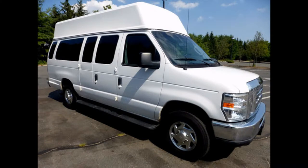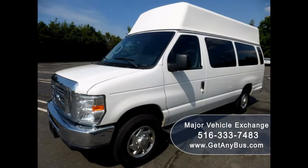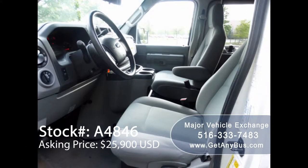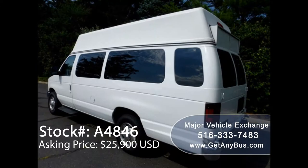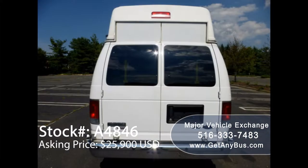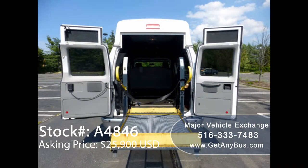Major Vehicle Exchange presents a 2010 Ford E350 Wheelchair High Top Ambulance Van for sale, stock number A4846, asking price $25,900 US dollars. This one-owner used handicap van has a clear title as per AutoCheck. It can comfortably accommodate six passengers plus driver and co-pilot, at up to two wheelchair positions, and is ready for immediate delivery anywhere across the USA and Canada.